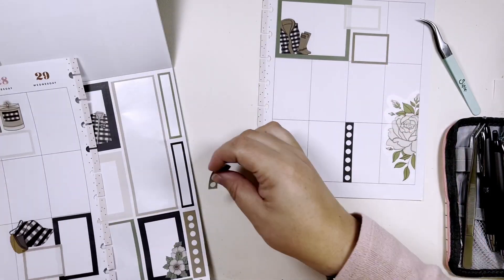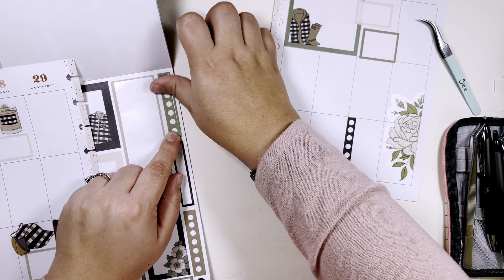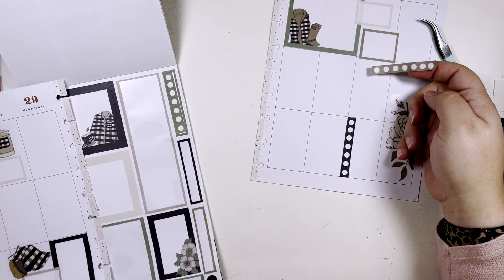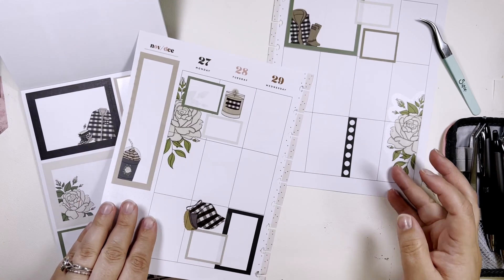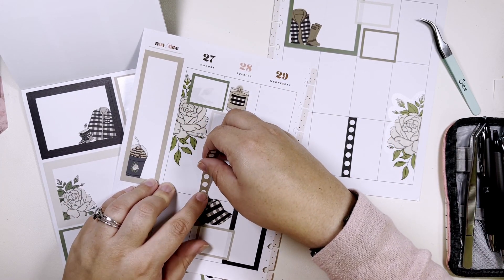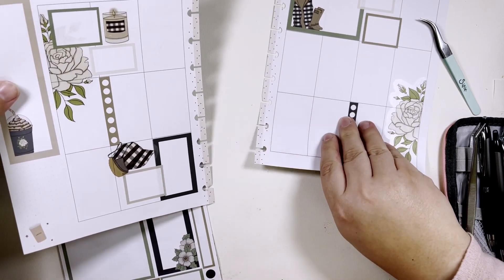I'll put it on Saturday, bring some of the black over here. And then I don't have this screen so I'll put this screen back — this one — and put a checklist here. That's cute.